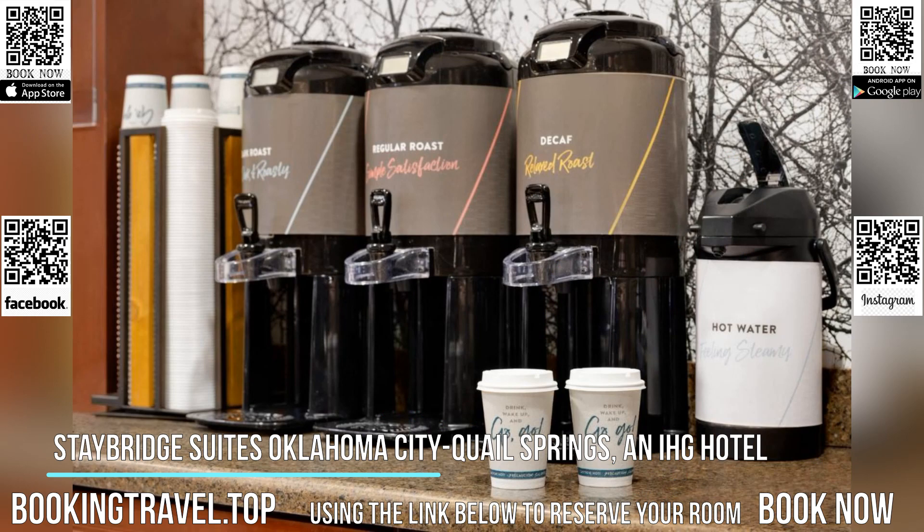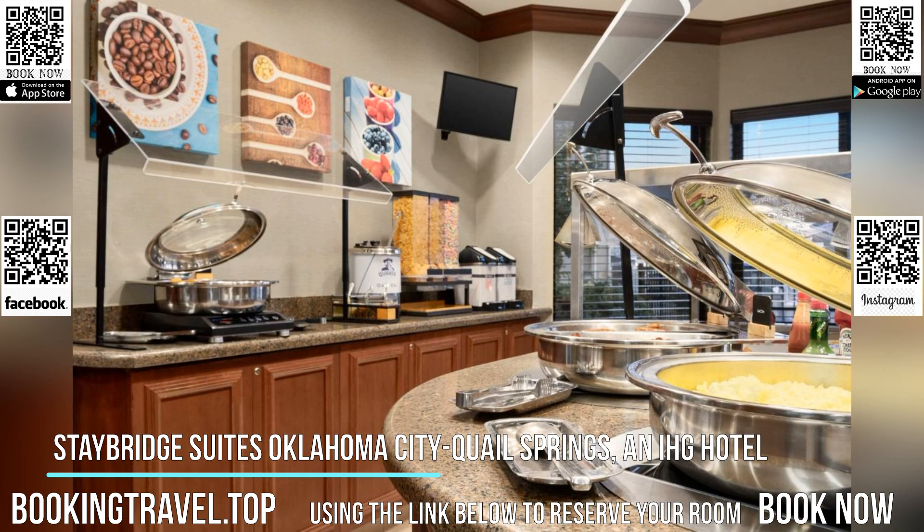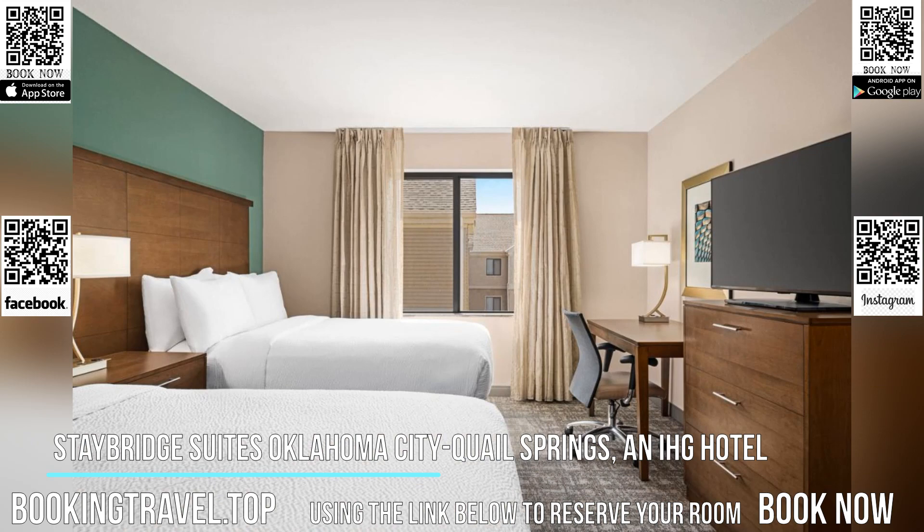Guests are served a daily continental breakfast and can use the outdoor barbecue facilities. Staybridge Suites Oklahoma City Quail Springs is a 20-minute drive to the Oklahoma City Convention Center and Science Museum Oklahoma. The Oklahoma State Fairgrounds are 15 minutes away.